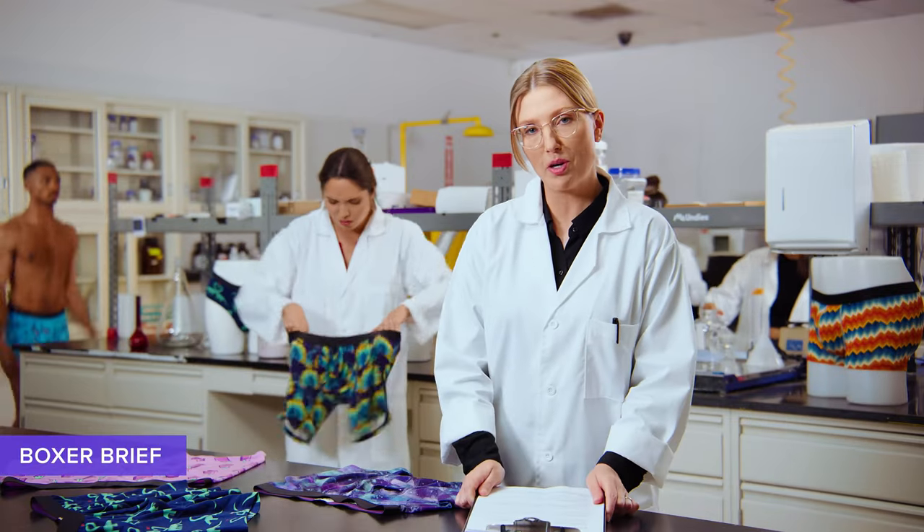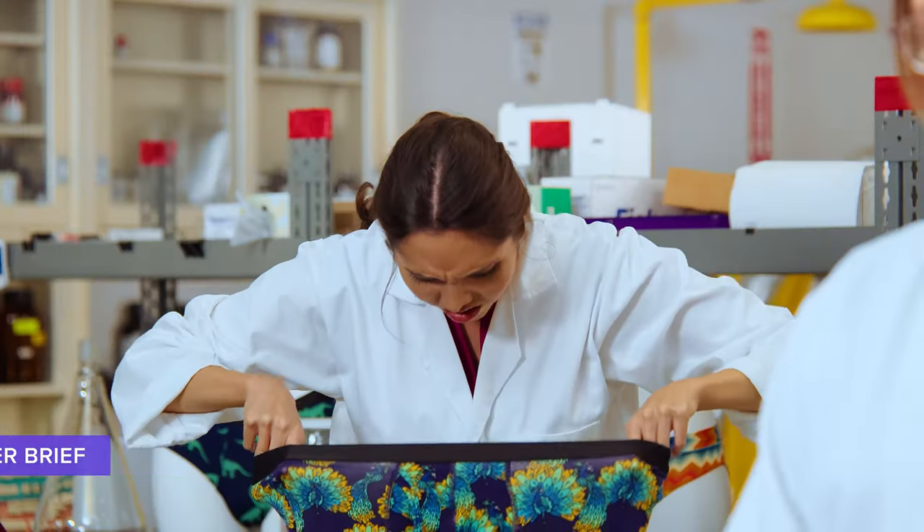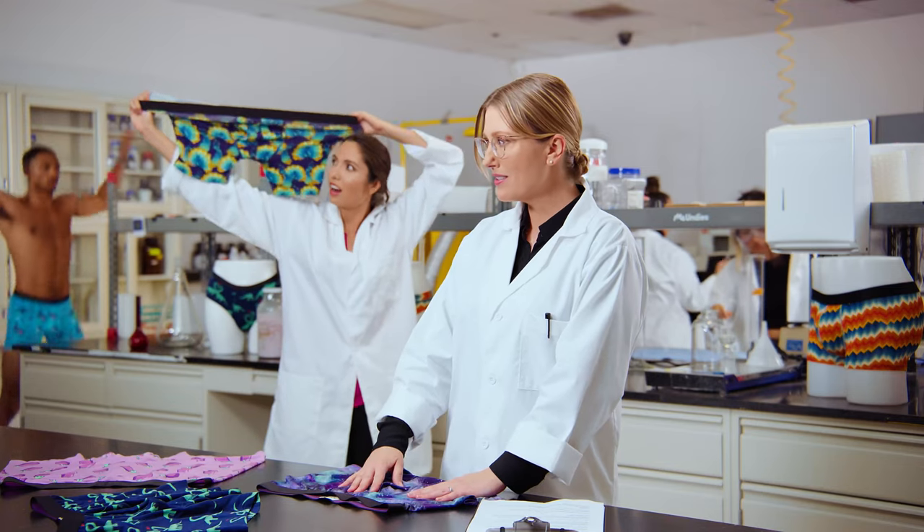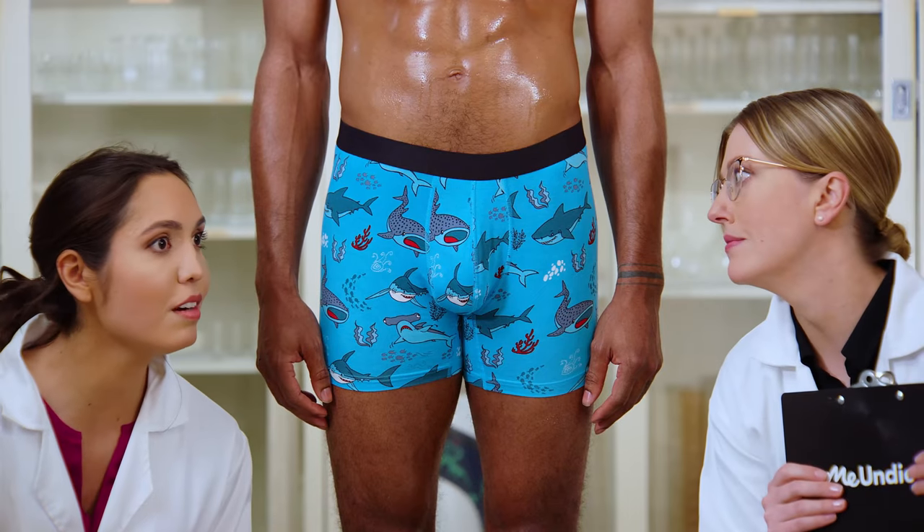Boxer Brief was the first product we launched at MeUndies, made with premium micro-modal fabric woven with sustainably sourced yarn. So yarn-y. And as you can see, it wicks moisture like no other — everything is dry, south of the border. Burritos are my favorite.